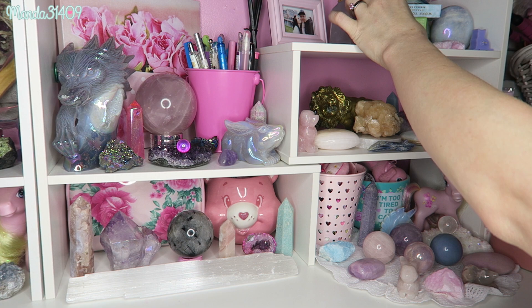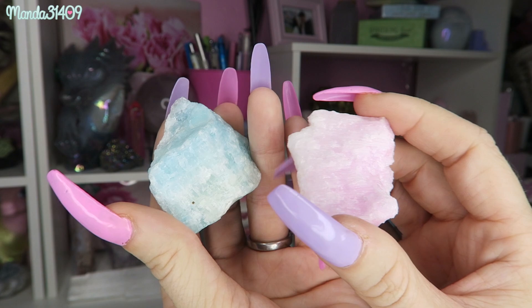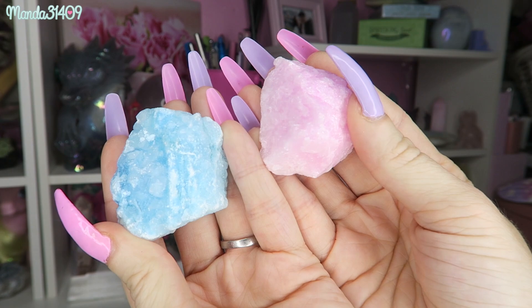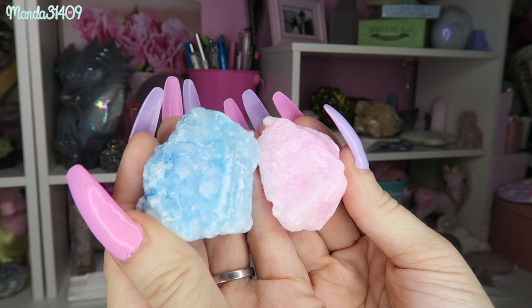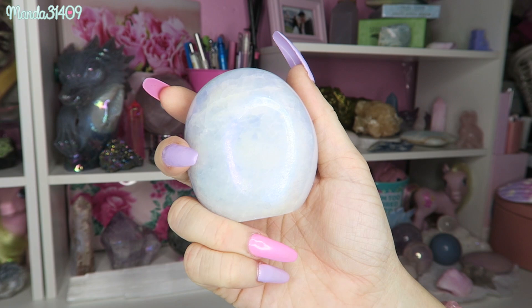Up here I also have aragonite — there's blue aragonite and pink aragonite. These look like little cotton candies; they are more on the pale side. I do have another set right here that is a little bit more colorful and vibrant, especially the blue one. These are aragonite and look at that sparkle — full-on cotton candy vibes. I absolutely love them so much.